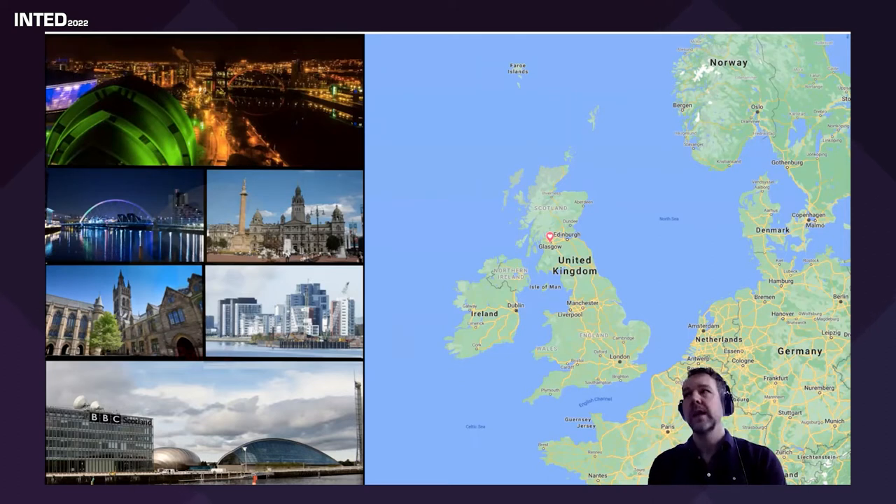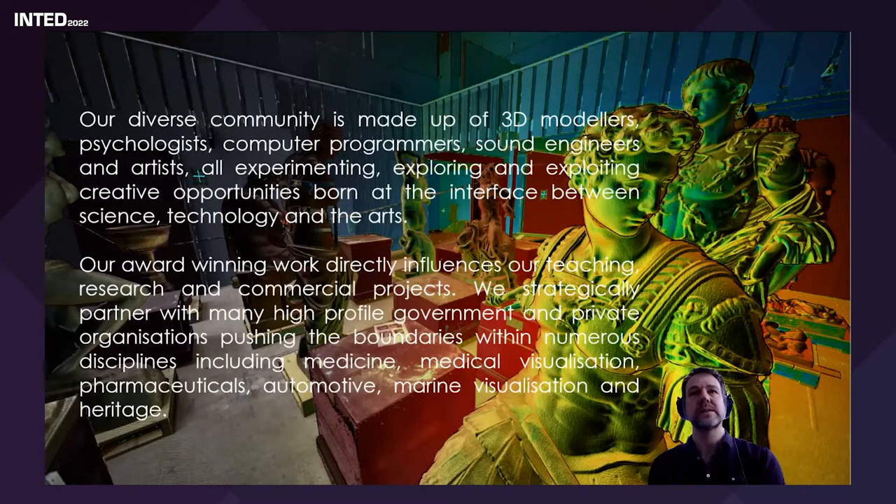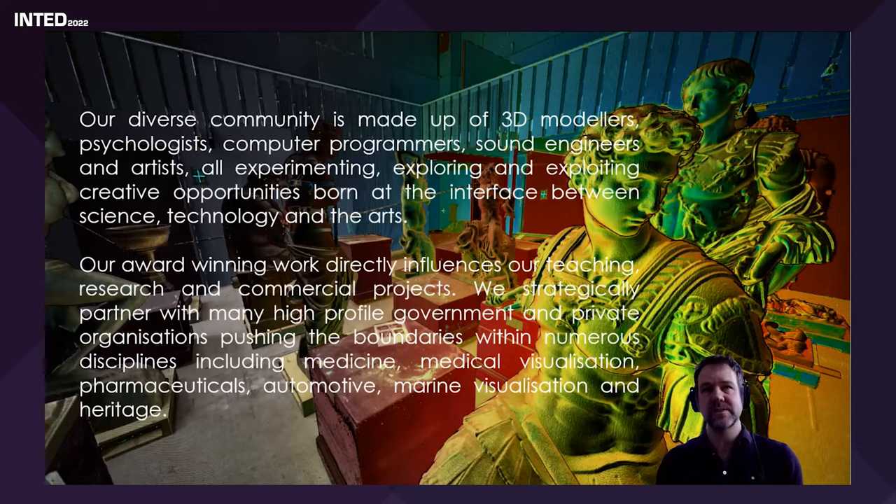What makes the School of Simulation and Visualization unique is its diverse community of different skill sets that all come together. Previously, when I worked in industry my background is computer science, so I was always surrounded by computer scientists or electronic engineers, and that means you have a very specific way of thinking. But when you start to put other disciplines in, you start thinking outside the box and people have different ways of solving problems.